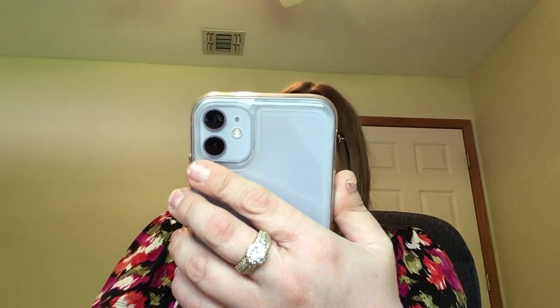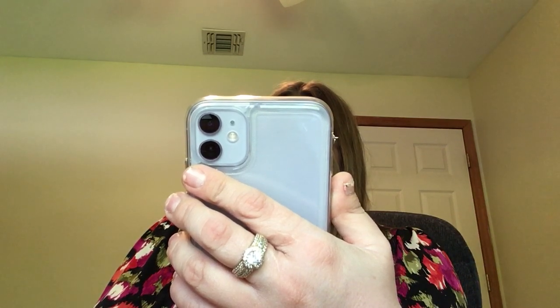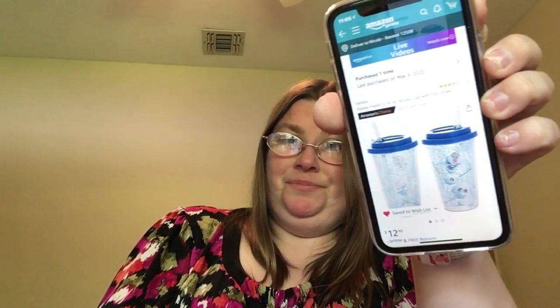I also couldn't not get one — the Disney Frozen 2, 16 ounce acrylic cup with flip straw featuring Olaf. Two for thirteen bucks — not bad at all.